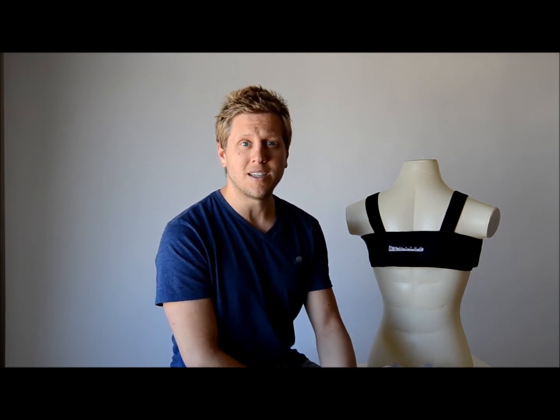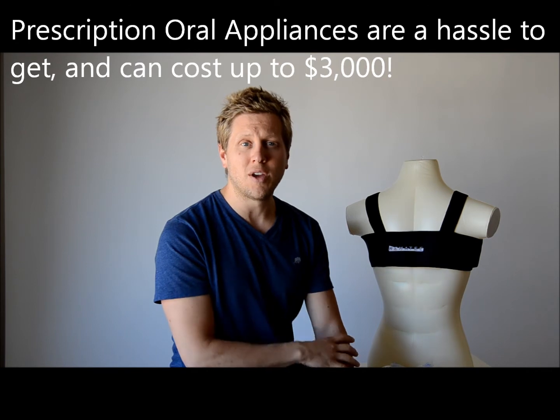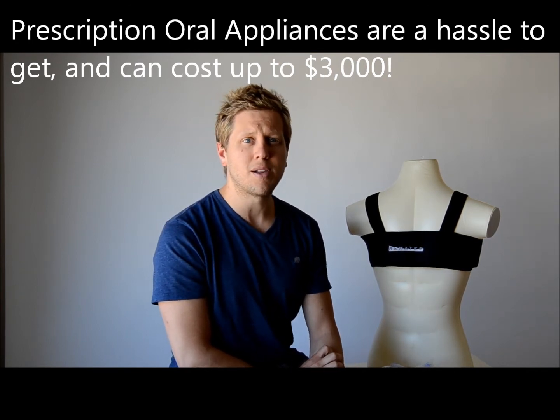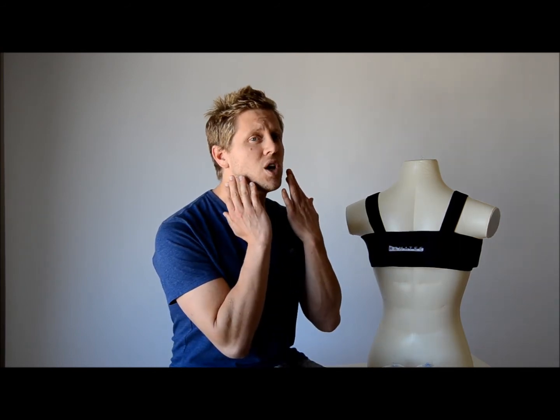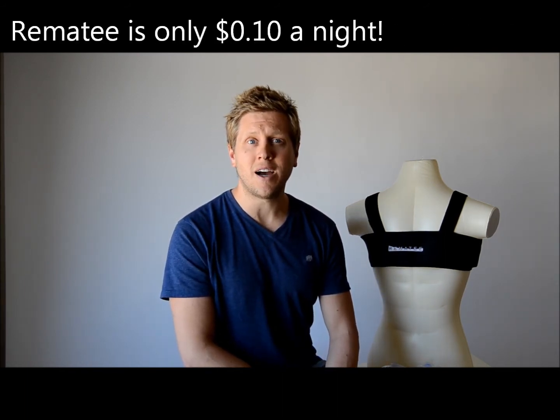The second type is a prescription oral appliance made for you by a dentist. Typically, it requires a prescription from a doctor to see a dentist and have an oral appliance made. They'll make a mold, make the unit, and you'll get it within two to three weeks. The cost is typically $2,000 to $3,000 for the device. Remedy takes a completely different approach — we correct your body position to keep you sleeping on your side, so gravity doesn't pull your jaw or tongue backwards, narrowing your airway. Remedy is only $108 and is designed to last three years.